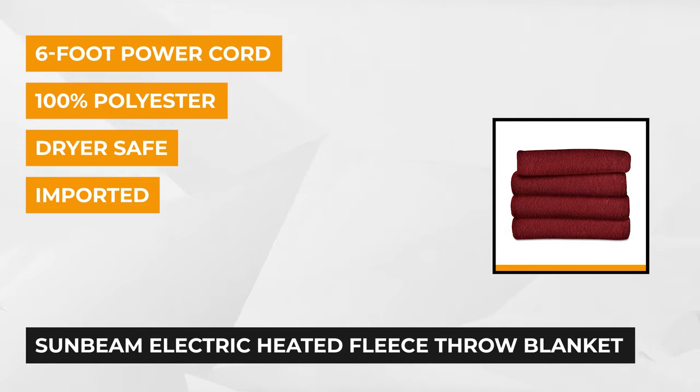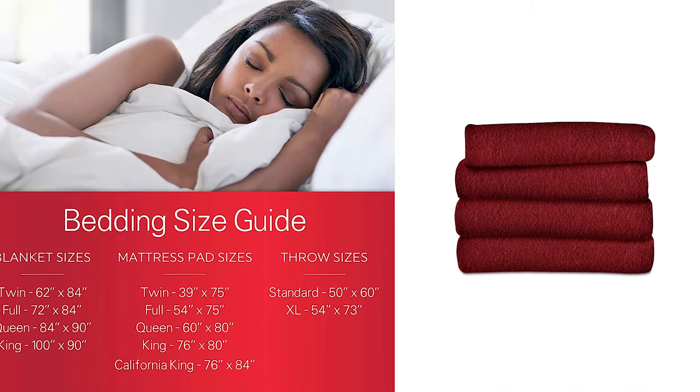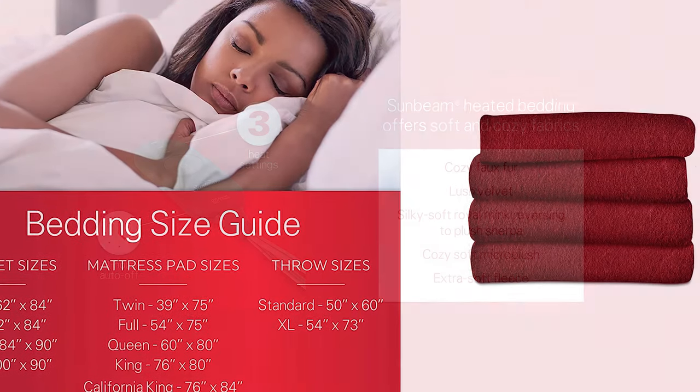It has three heat settings that allow you to adjust to your desired temperature. The blanket uses intelligent electrical technology with a thin wiring system, known for better heat distribution and malleability, so it performs better in terms of heat resistance.